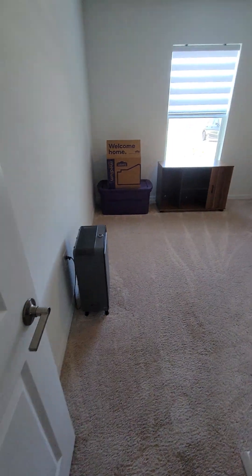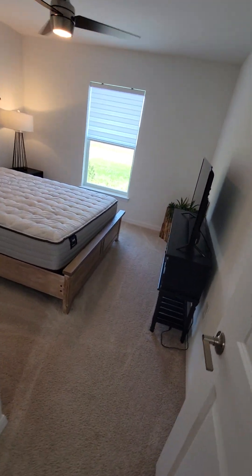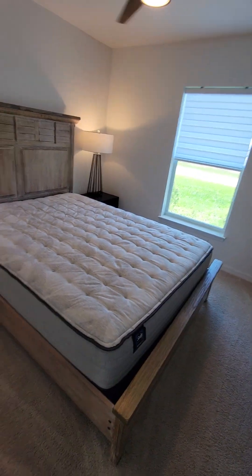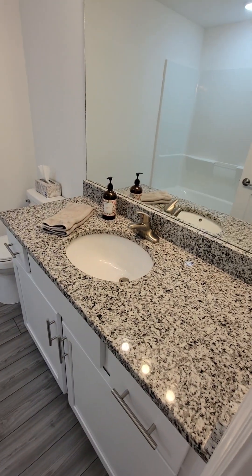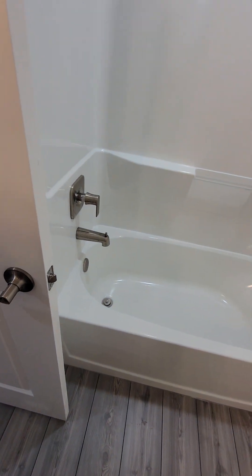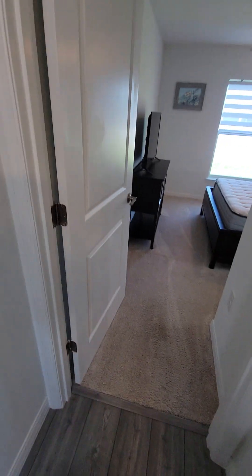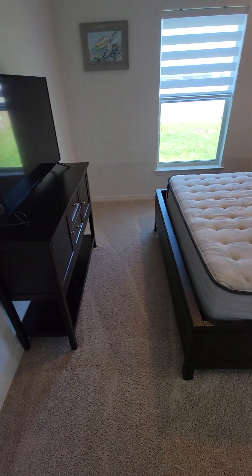You have a bedroom here with another closet, and then this is the guest bath — lots of counter space, especially useful if you have kids since they tend to leave stuff everywhere. Attic access is out here in the closets. And another big bedroom — these rooms are really good size.